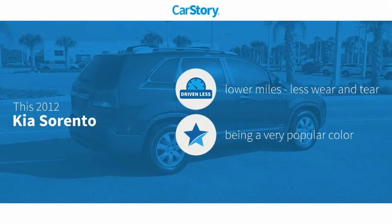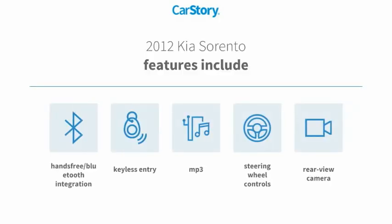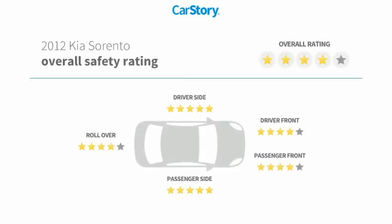Car Story research indicates this vehicle as having lower miles with less wear and tear. Features also include keyless entry, rear view camera, steering wheel controls, MP3, hands-free Bluetooth integration, and has been listed as an IIHS Top Safety Pick with these ratings.